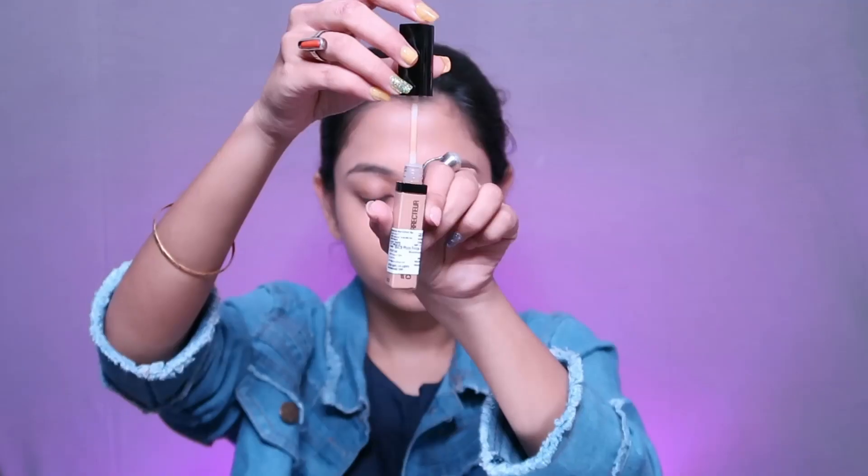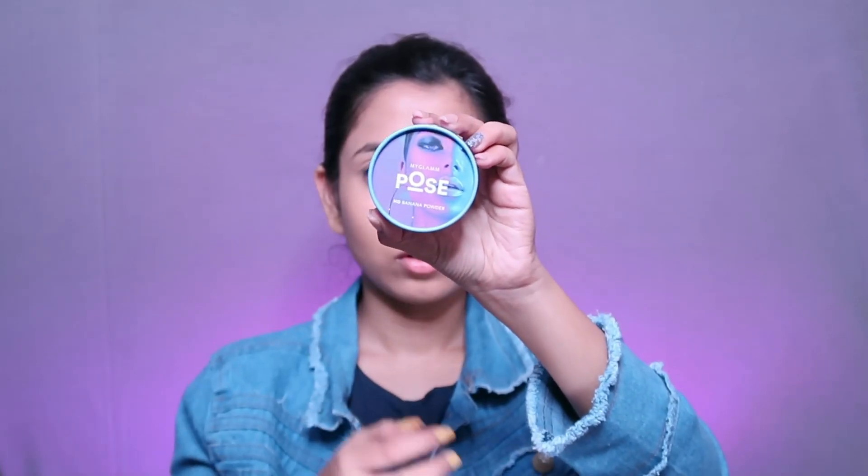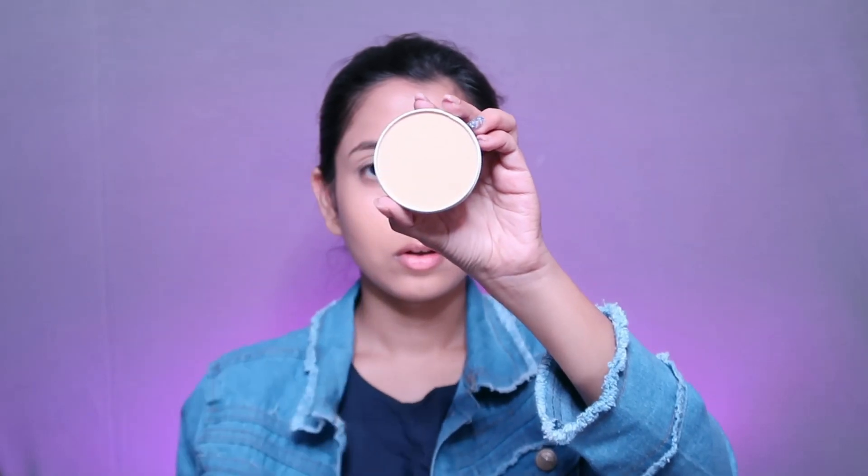Next for concealer I am using the Wet and Wild Photo Focus Concealer in the shade Medium Tawny. I have applied it on my dark circles and eyes and blended it out. For concealer you can use a brush — I think a brush is better than a blender because the concealer blends more easily with a brush.